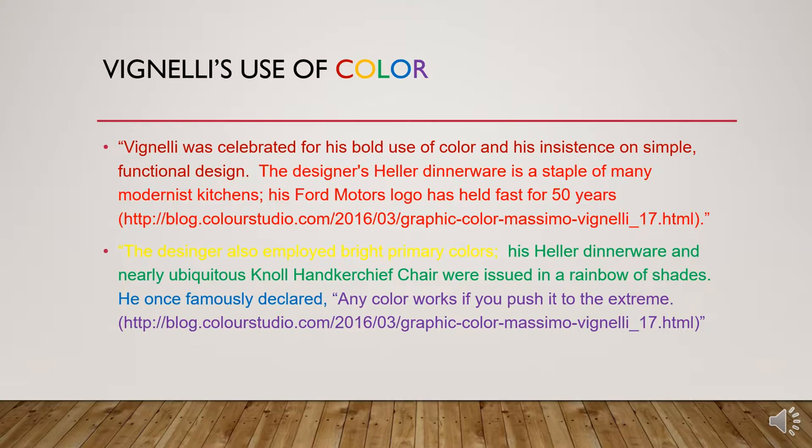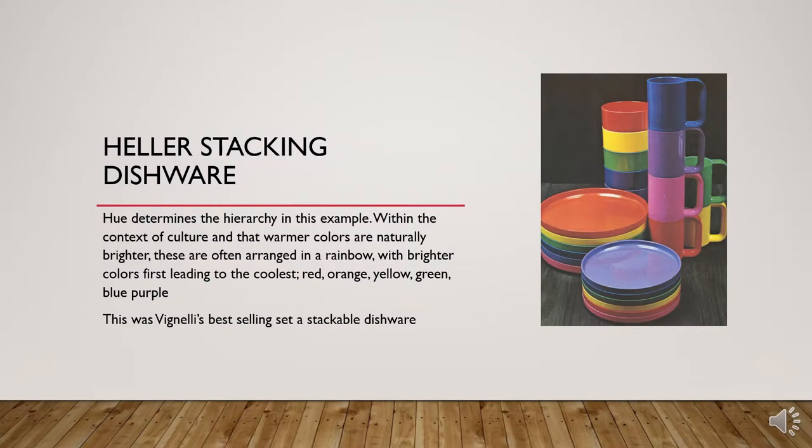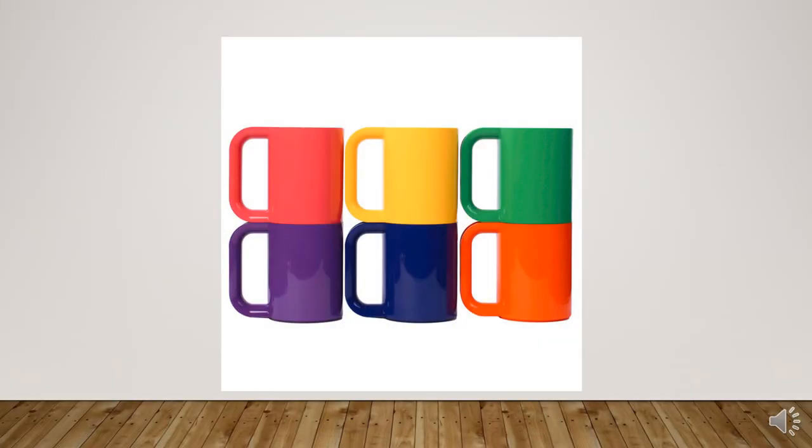Mentioned in both of these quotes are the Heller stackable dishware seen in the rainbow here. Hierarchy of color is represented in the hue of the dishware. The eye is drawn to the warmer colors first — red, orange, and yellow — before they are drawn to the cooler colors: green, blue, and purple.